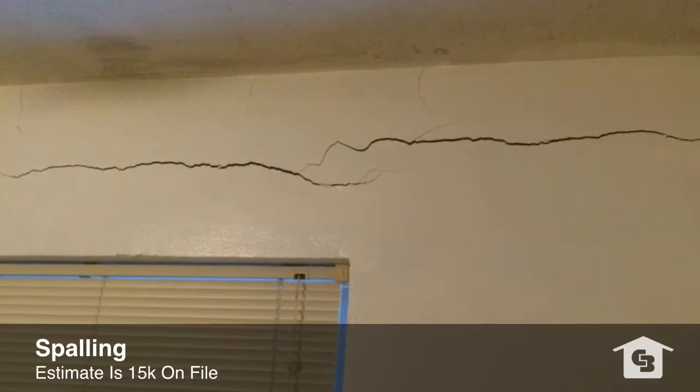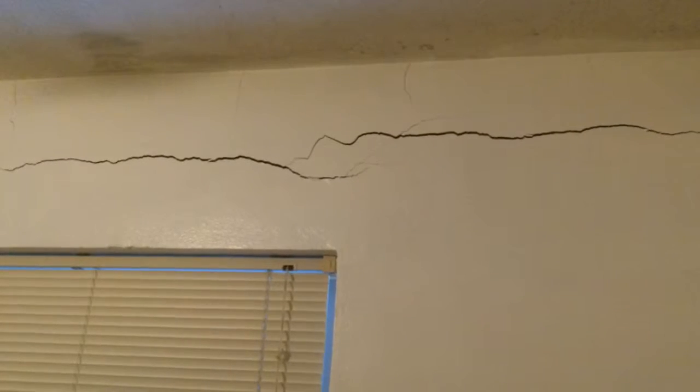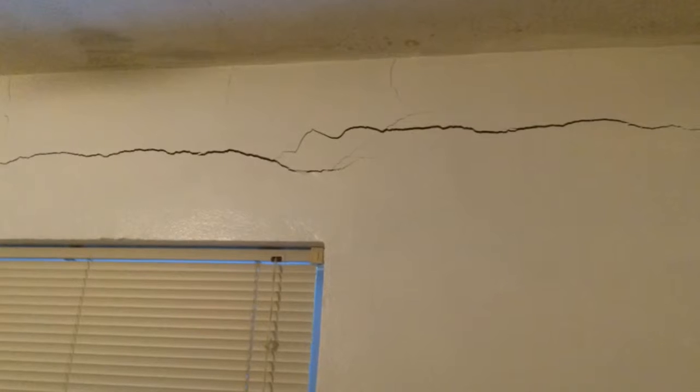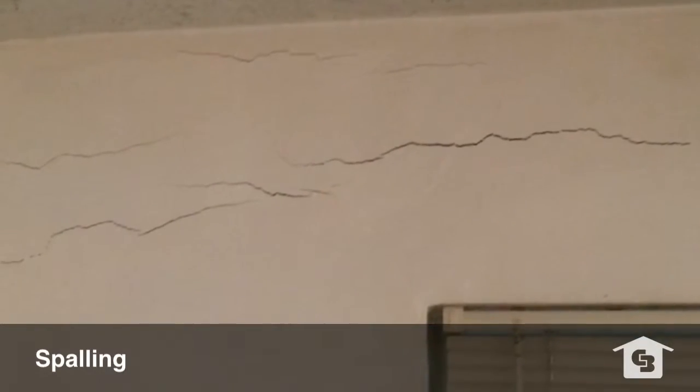I did take pictures of some of the spalling. There is a little bit of concrete work that needs to be done here. I do have an estimate on file from Royal Crest Builders for about $15,000 to do the entire thing and do it correctly. I want to disclose up front that there is a little bit of concrete work needed here.